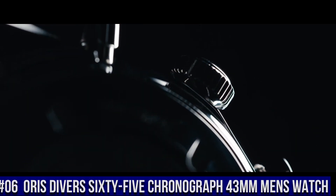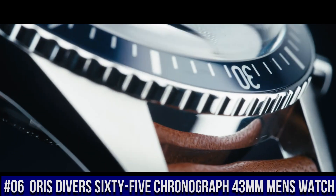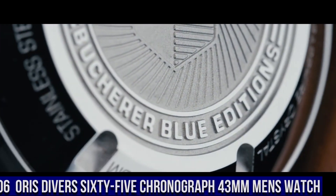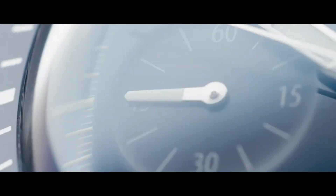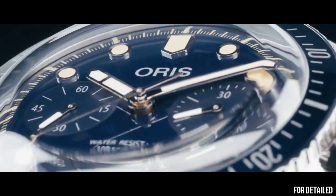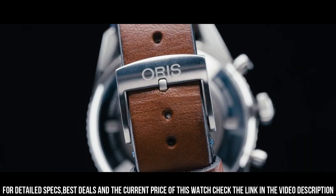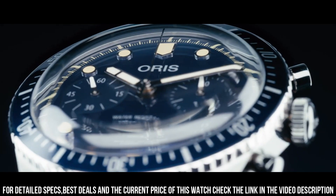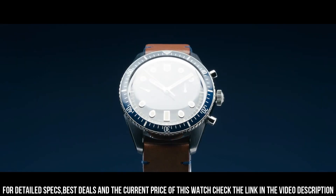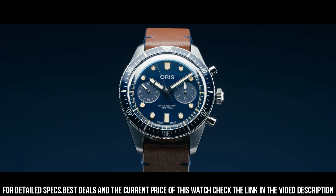Number 6: Oris Divers 65 Chronograph 43 mm Men's Watch. Item shape: round. Dial window material type: anti-reflective sapphire. Display type: analog. Buckle clasp. Case material: stainless steel. Case diameter: 43 mm. Case thickness: 17 mm. Band material: leather. Band width: 21 mm.